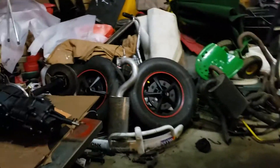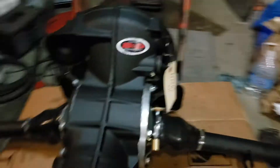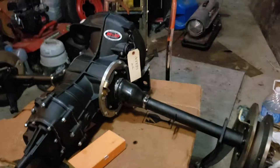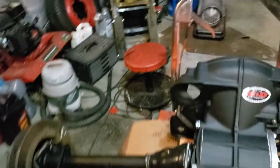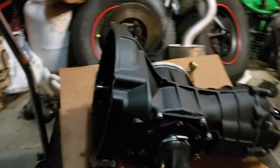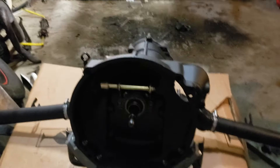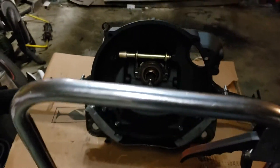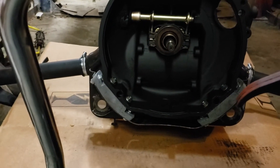I got my transmission back from B&D. Looks a lot better than it did the last time you saw it. I do have to put some oil in it as it says in the tag. B&D found all sorts of damage inside the transmission, which we fixed. So that's taken care of. Also got it mounted up to the trans mount with my new Rhino mounts, so that's ready to install.